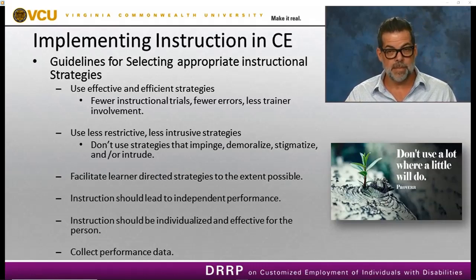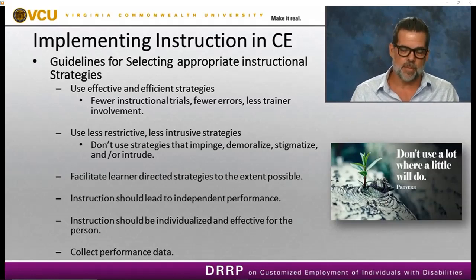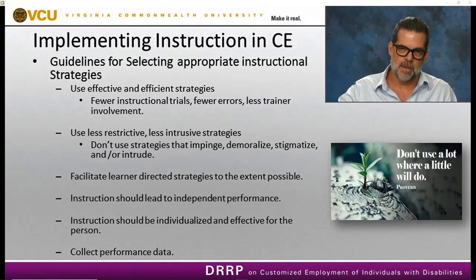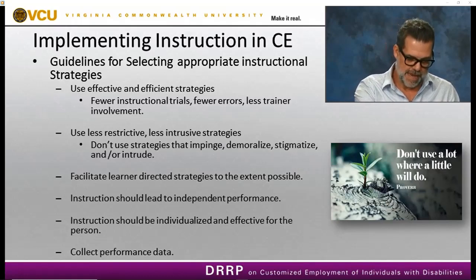Finally, we want to make sure that we're collecting performance data. This is an area where we aren't necessarily doing well — a lot of employment specialists don't collect performance data on outcomes for individuals with disabilities. When we're teaching a new skill, it's really important that we collect data so we know if acquisition is occurring. If we don't have good solid data, we can't determine whether or not that person is learning a specific employment task.